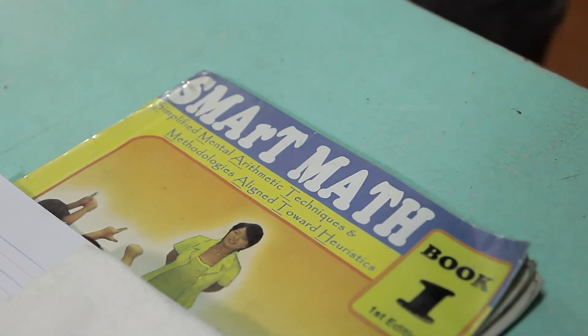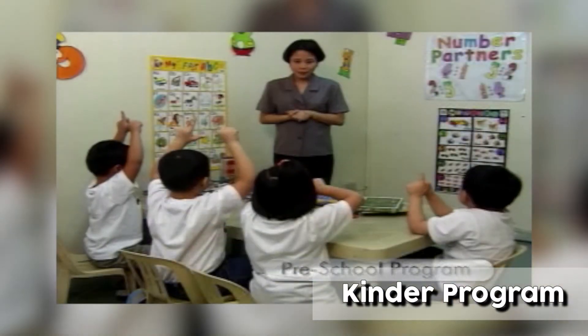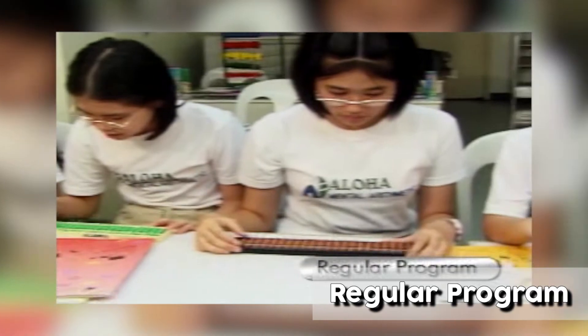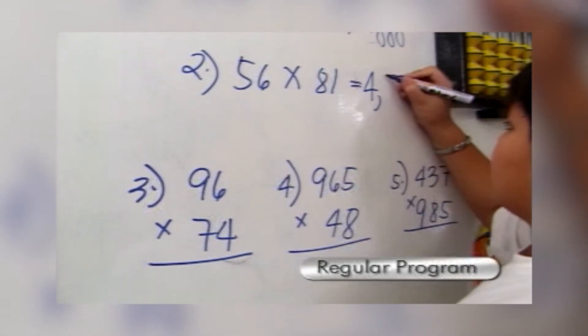Smart Math is a supplemental learning and training program designed for primary and elementary students. Smart Math programs consist of the Kinder Program for preparatory and Kinder 2 students, the Primary Program for Grades 1 and 2, and the Regular Program for Grades 3 and above, and lastly the Heuristics Program for students who completed the previous programs.